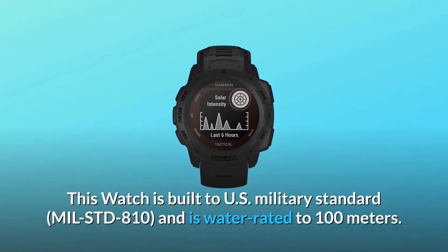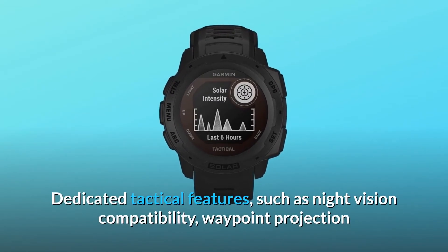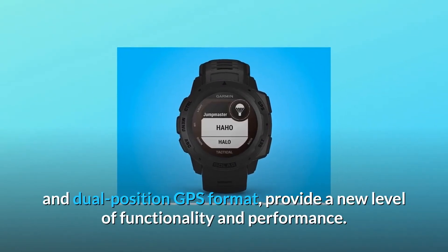This watch is built to US military standard MIL-STD 810 and is water-rated to 100 meters. Dedicated tactical features such as night vision compatibility, waypoint projection, and dual-position GPS format provide a new level of functionality and performance.